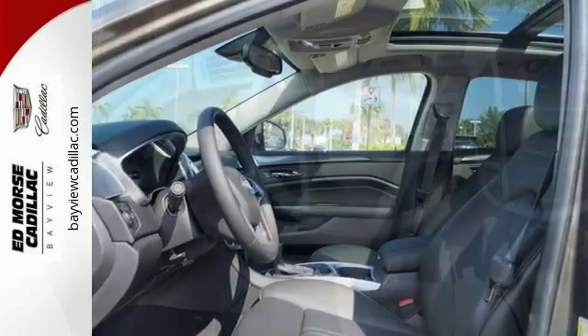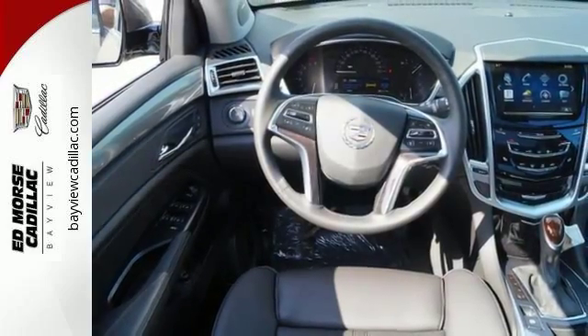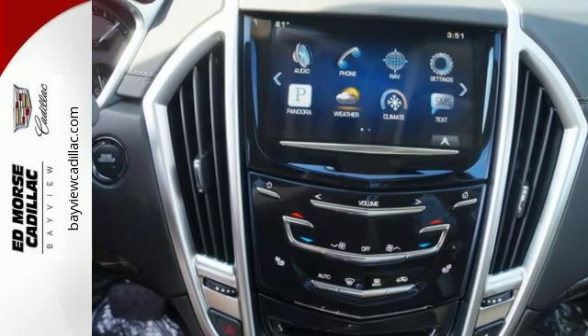This ample vehicle can keep you connected with OnStar 4G LTE and built-in Wi-Fi hotspot, while also offering many choices for entertainment including Bluetooth and the Cadillac CUE information and media control system.